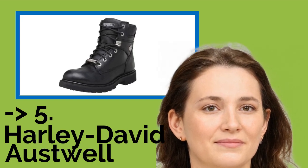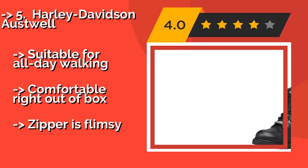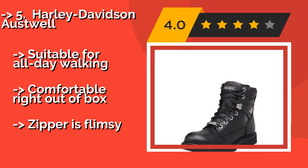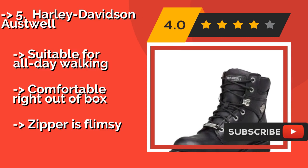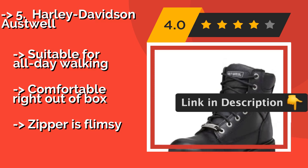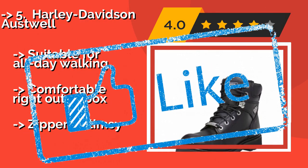Number 5: Harley Davidson Ostwell, about $89. If you prefer a lace-up model, the Harley Davidson Ostwell is hard to beat. The laces are well made and durable, while also allowing you to customize exactly how tight you want them to be. There is a zipper on the side as well, in case you don't enjoy tying your shoes. Suitable for all-day walking and comfortable right out of the box, but the zipper is flimsy.